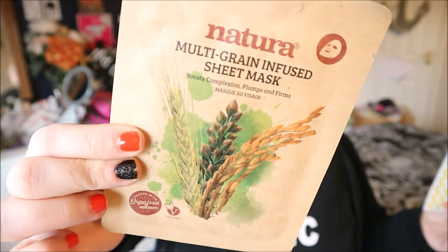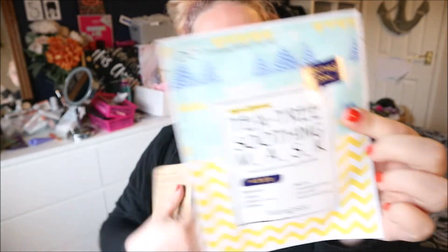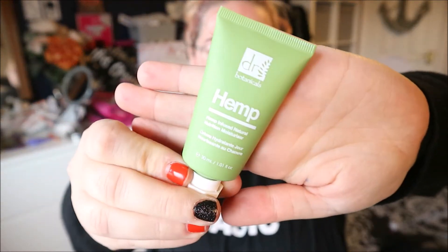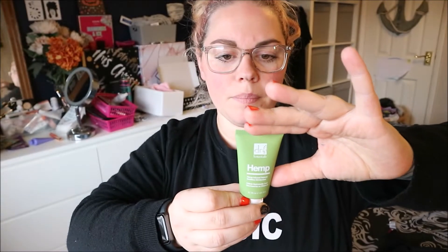I think these are my extra treats — they were just in the top of the box. I've got a Natura multi-grain infused sheet mask and a tea tree soothing mask by Dr Huang Beauty Lab. There's also another little treat: Dr Botanicals hemp-infused natural nutrition moisturizer, which is a 30ml bottle. It says to apply in the morning after cleansing and applying your serum. I think I paid £4.99 extra to get these goodies.